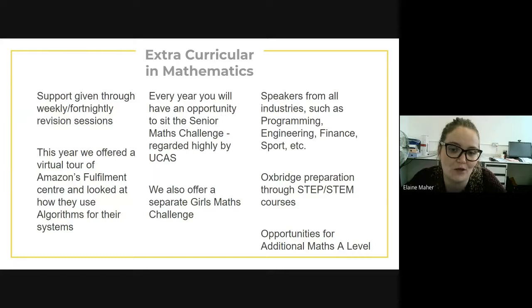We also offer a separate girls maths challenge. We have speakers from all industries — programming, engineering, finance, sport, etc. — who come in to talk to our students. We also provide preparation for Oxford universities through STEP and STEM courses, and we have opportunities for students who wish to take an additional maths A-level, which is a three-hour paper at the end of year 13 covering no new content, just more difficult material.